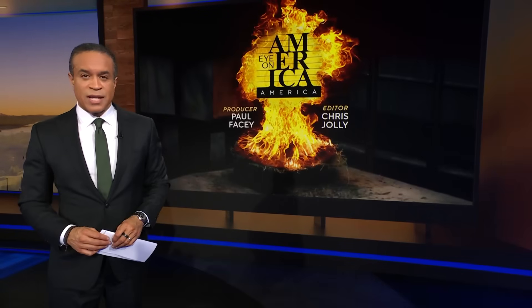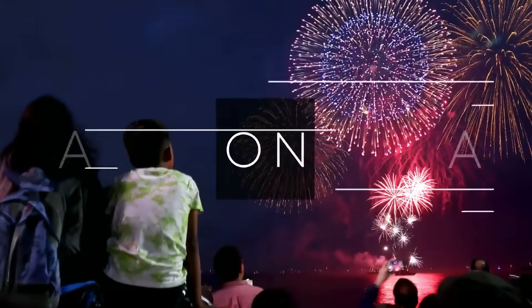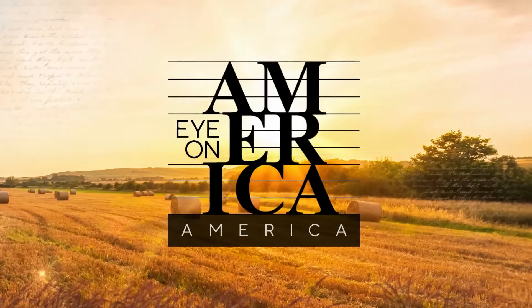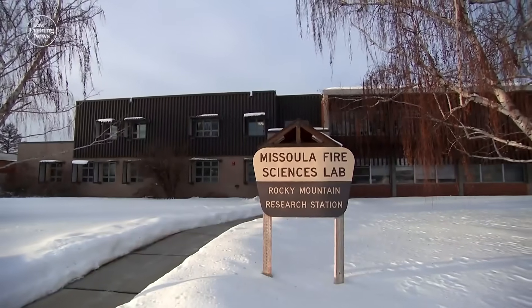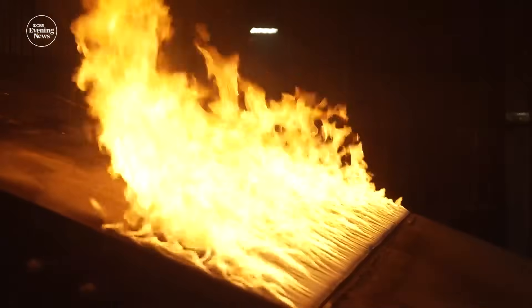Wildfires in this country are expected to grow in number and intensity because of climate change. For tonight's Eye on America, Carter Evans visited a special fire lab doing cutting-edge research into so-called megafires. Tucked beneath Missoula, Montana's snow-capped mountains, there's a laboratory unlike any other in the country, where scientists are starting fires to better understand how they burn and how to manage them.